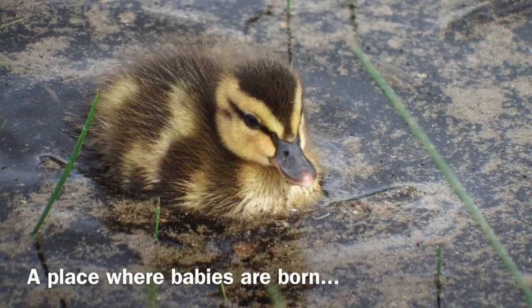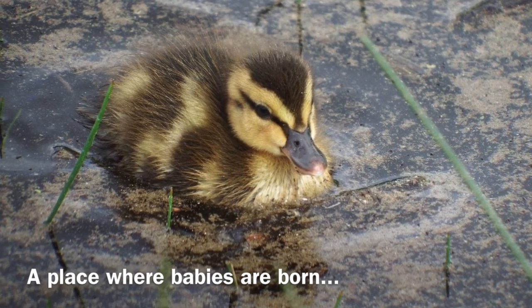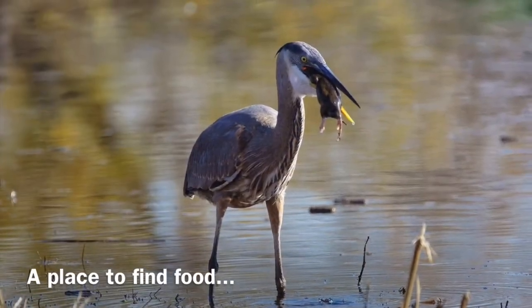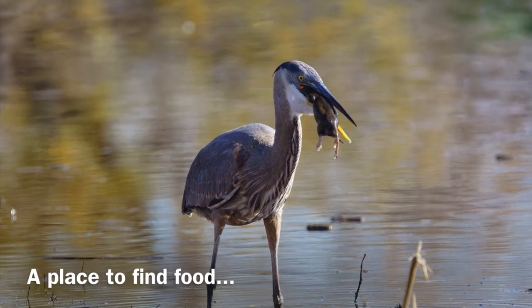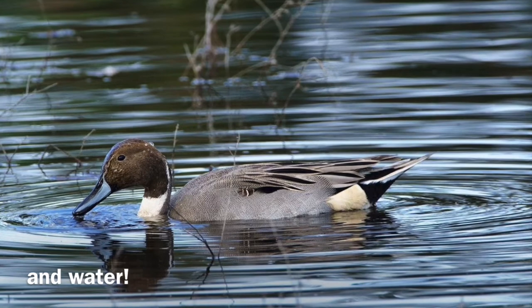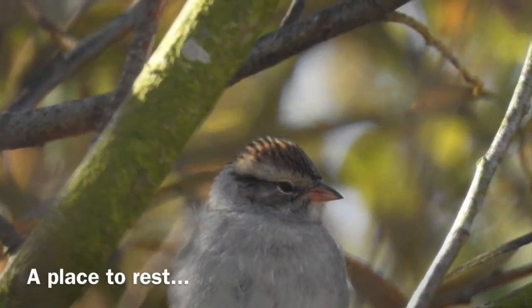The preserve is a place where many babies are born, a place to find food, a place to find water, and a place to rest.